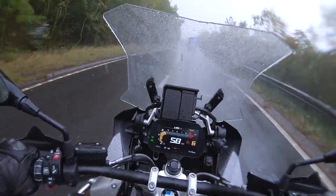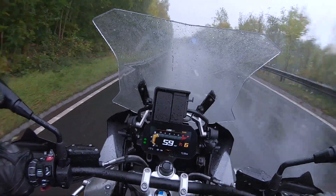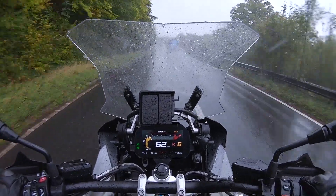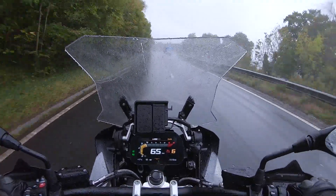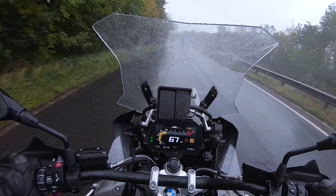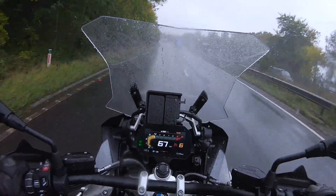It is horrible. The weather is horrible. But the bike is superb. The bike is superb. Well done, BMW. I think I've said that twice, but they deserve it. They deserve it with this bike. What a great, great bike.